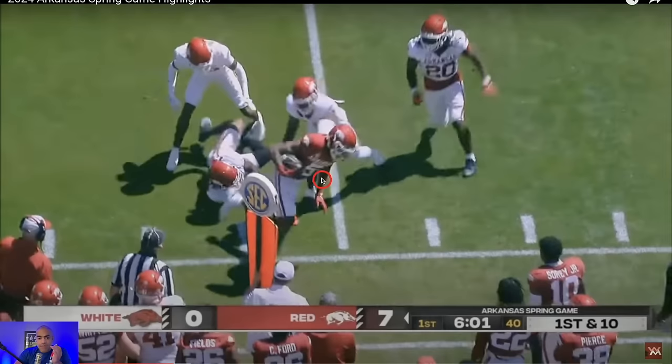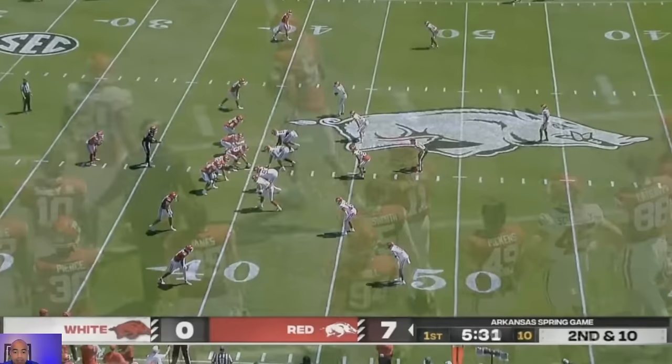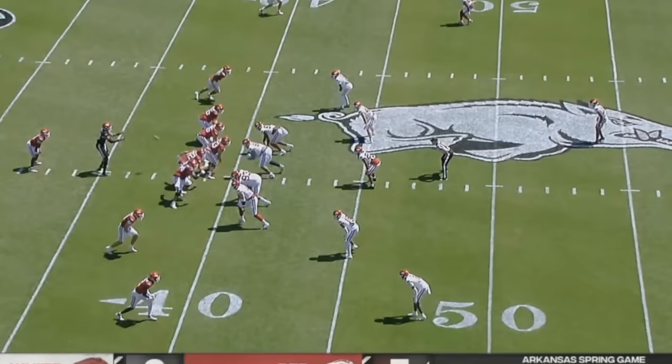Speaking of broken tackles — let's break down this next play from Rashad Debinion, who overall had a really good day. But there is a reason why, of his 153 career carries, he only has one carry over 15 yards, and that was in a bowl game versus Kansas where everybody went off.